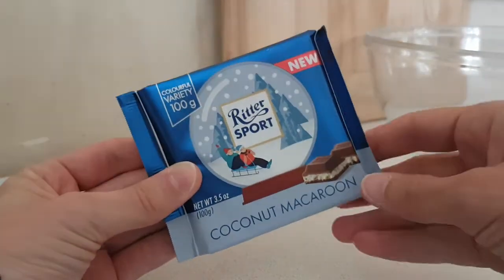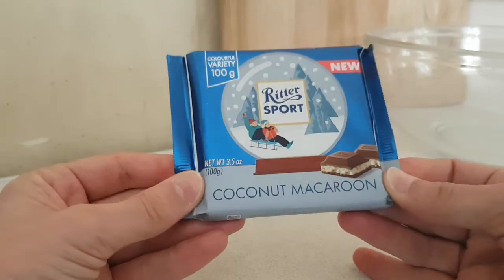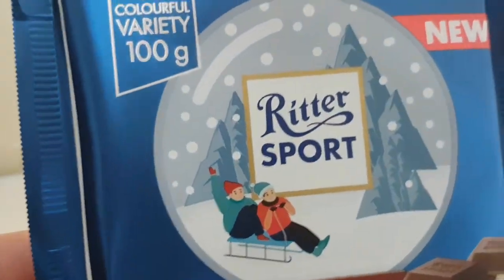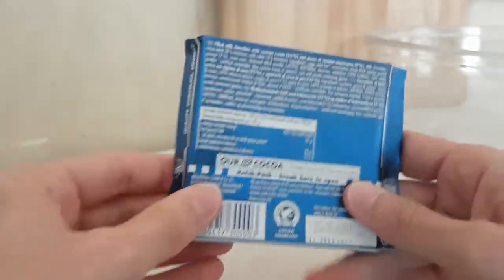You can tell Christmas is coming — this is Ritter Sport Coconut Macaroon. I picked this up in Lidl, and as you can see with the jolly background picture and the sled, yes, this is for Christmas.